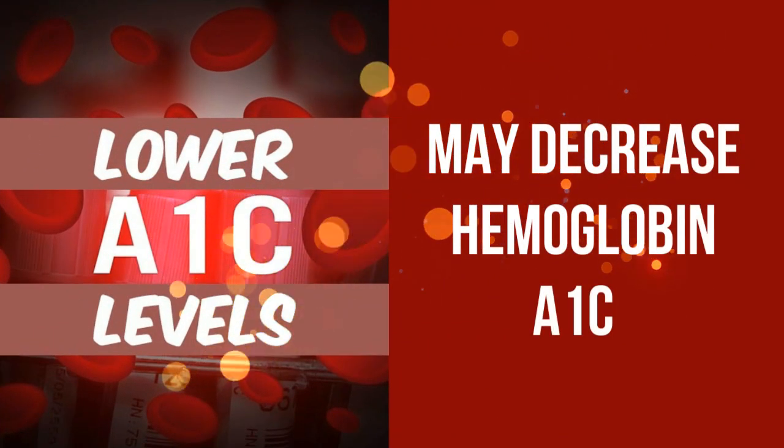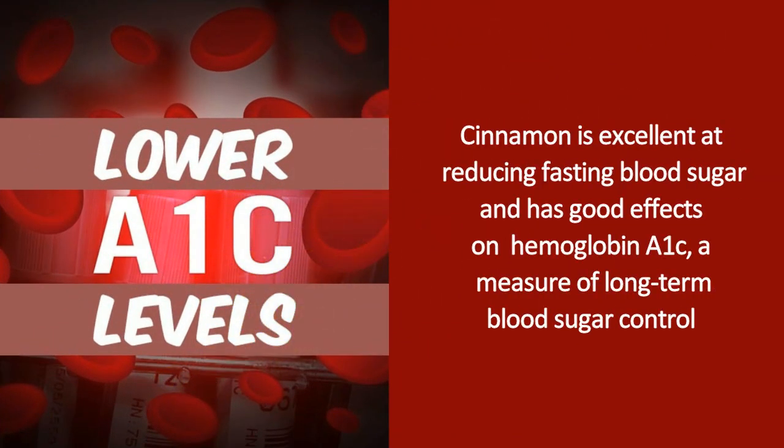It may decrease hemoglobin A1c. Cinnamon is excellent at reducing fasting blood sugar and has good effects on hemoglobin A1c, a measure of long-term blood sugar control.